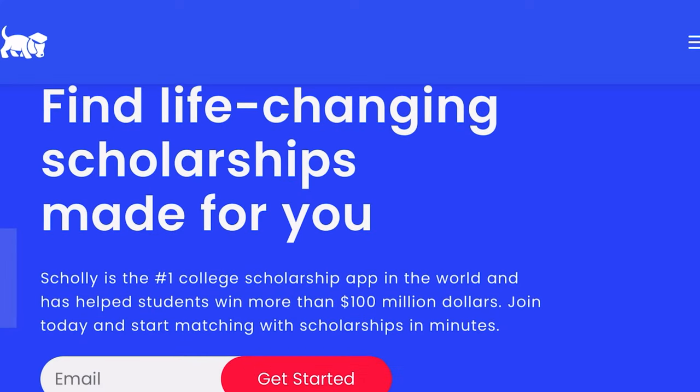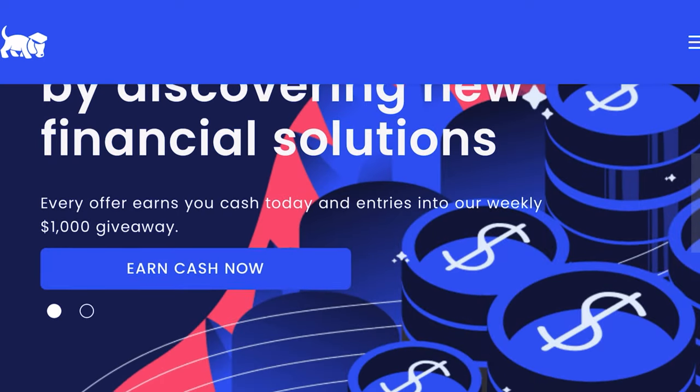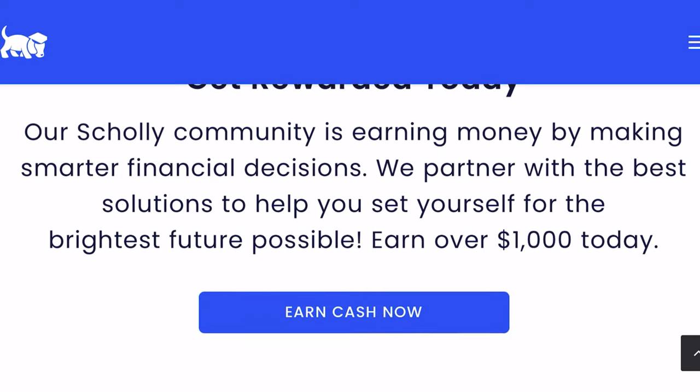You also have the Pell Grant, and there's a great website I used in college — Scholly, spelled S-C-H-O-L-L-Y. They have so many different scholarships, including scholarships for HBCUs and minorities. I'm trying to give you all the skills I learned along the way. I was also a Resident Assistant in college, which really helped me make the most of my experience while paying as little as possible.